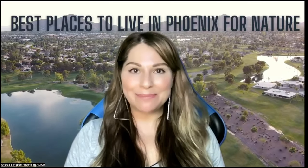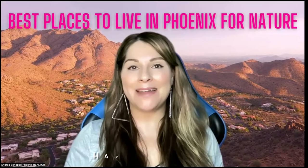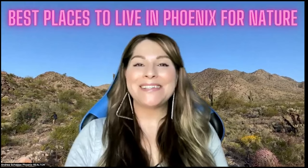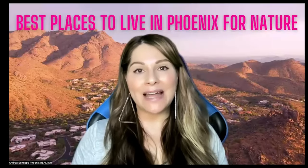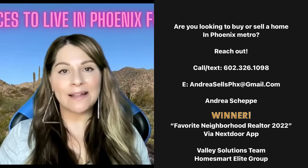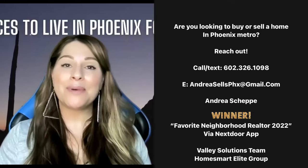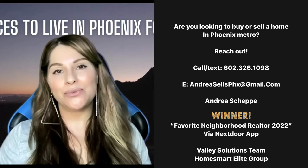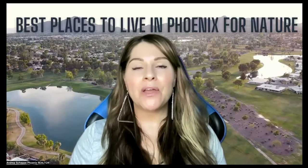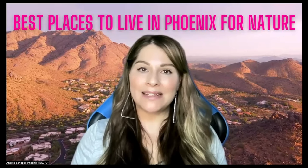I hope you enjoyed my quick video on some of the best places to live in Phoenix Metro if you want to be surrounded by nature or just be a quick drive away from a refreshing hike — being under the stars and hanging out with your snake and lizard friends. If you're thinking of moving to Phoenix and you're not sure what area you like, definitely reach out to me. If you already live here and want to buy or sell a home, reach out as well. I'm on the number one team at HomeSmart in the country, the Valley Solutions team. Don't forget to like and subscribe if you found this useful — I put out new videos weekly, and I'll see you on my next video.